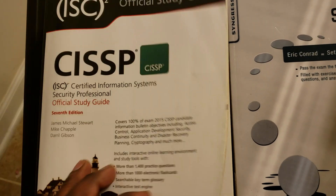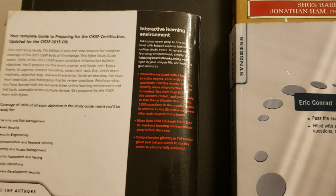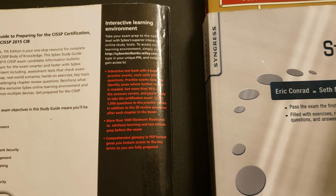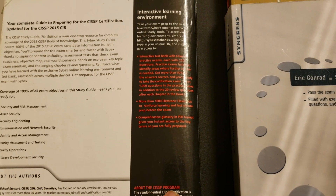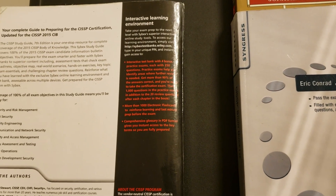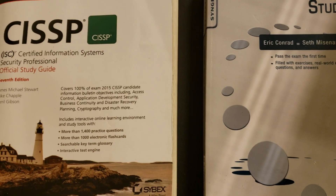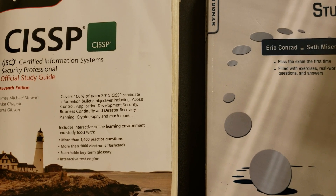This book also gives you flashcards and practice tests. If you go to cybextestbanks.wiley.com and enter your PIN, you get access to the tests. Now this is for an older version of the CISSP, but in my opinion no knowledge is lost — it's the same information, just organized into different domains.